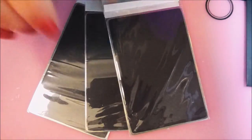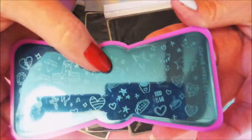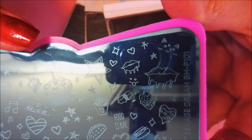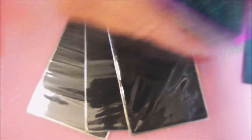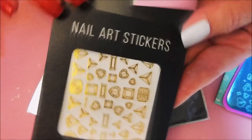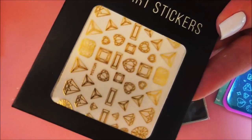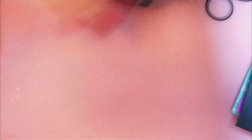She also sent me a Bundle Monster stamping plate. I didn't have any of these plates — this is one of the BM plates and I just love it. It's got hearts and diamonds, a cross, and a unicorn. Just wicked cute. She also sent me some Bundle Monster nail art stickers — they're just so awesome, love love love it.